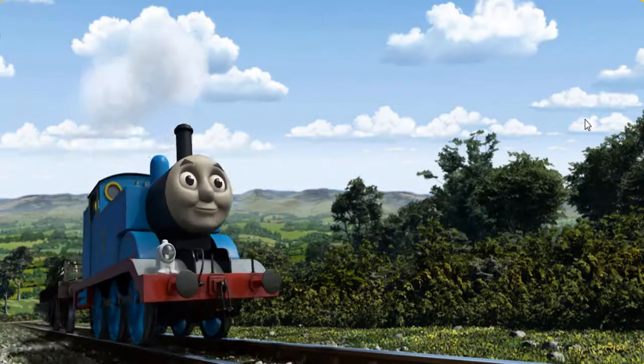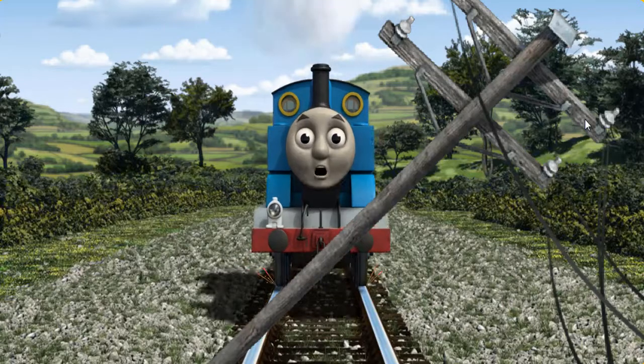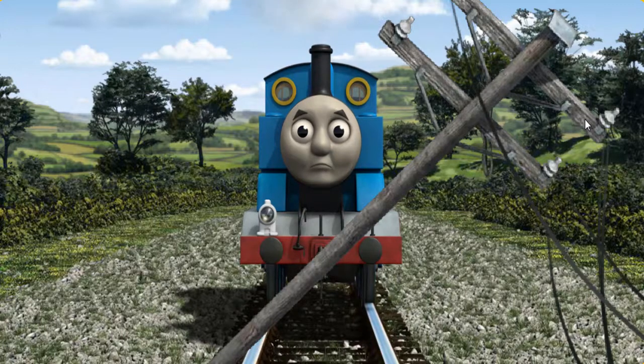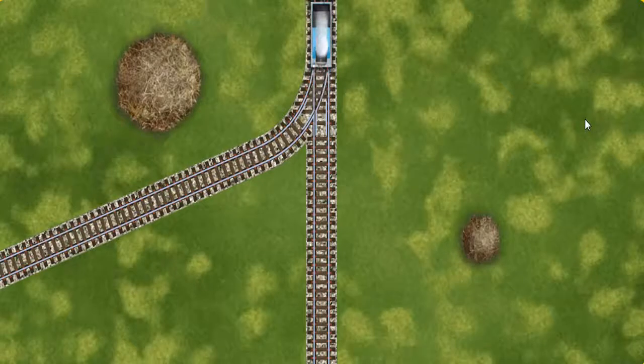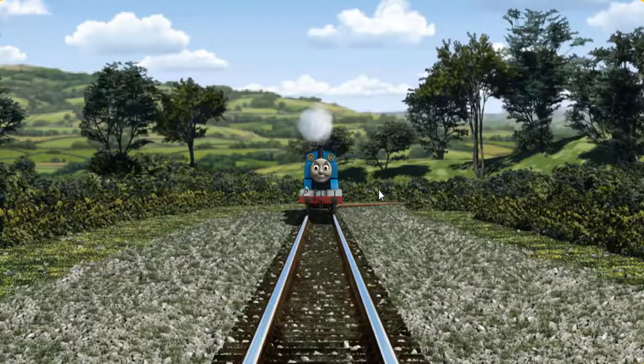Thomas went through the countryside. Suddenly, Thomas had to stop. He needed to go a different way. Show Thomas the track that goes nearest to the smallest haystack.